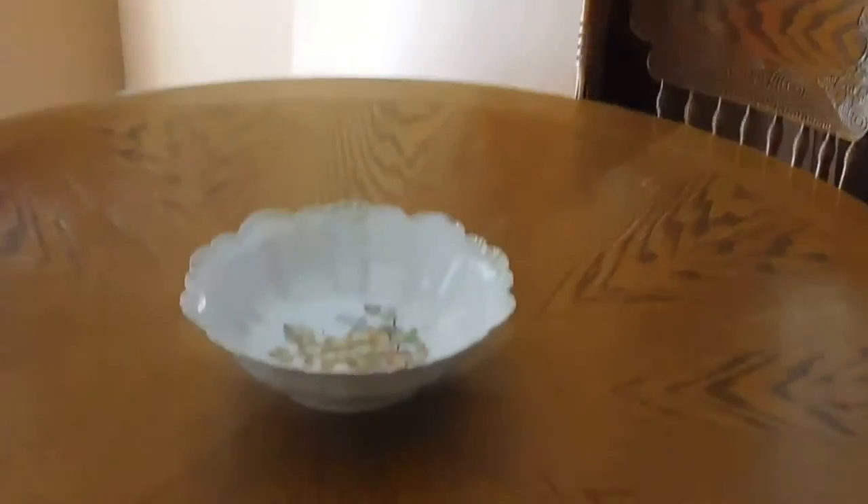In the kitchen you will find this beautiful quarter curio — it can be used to display all of your favorite collections. Additionally we have a circular kitchen table with pedestal bottom, leaf included.